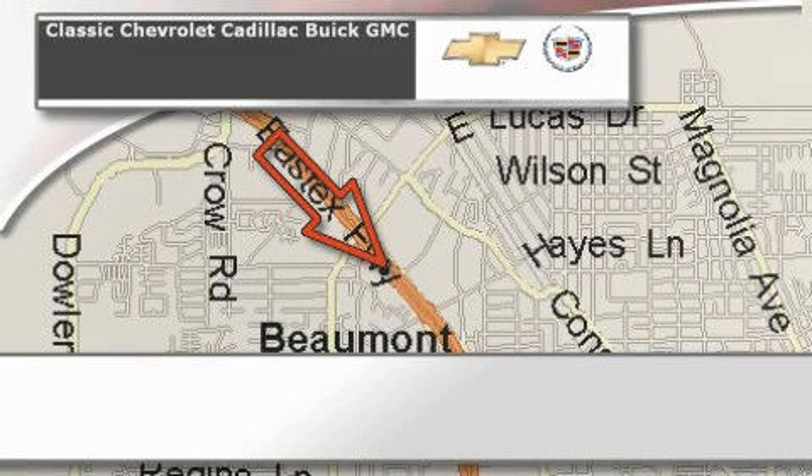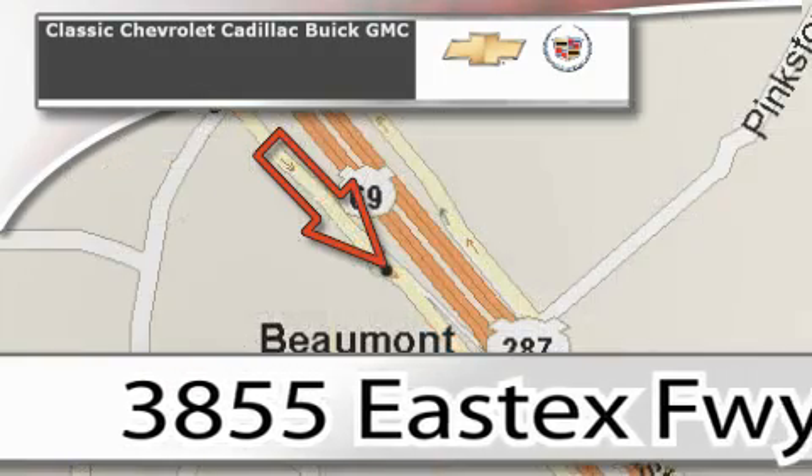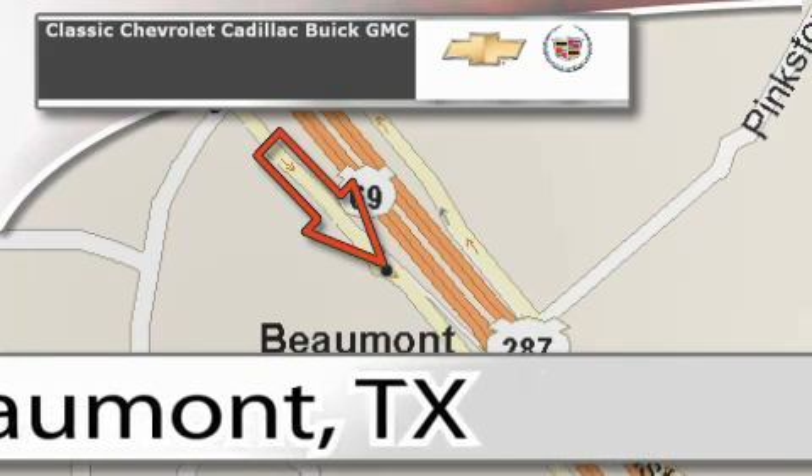Classic Chevrolet Cadillac is conveniently located at 3855 East Tex Freeway in Beaumont. Visit us on the web at ClassicChevroletBeaumont.com, your favorite hometown dealer. Thank you.